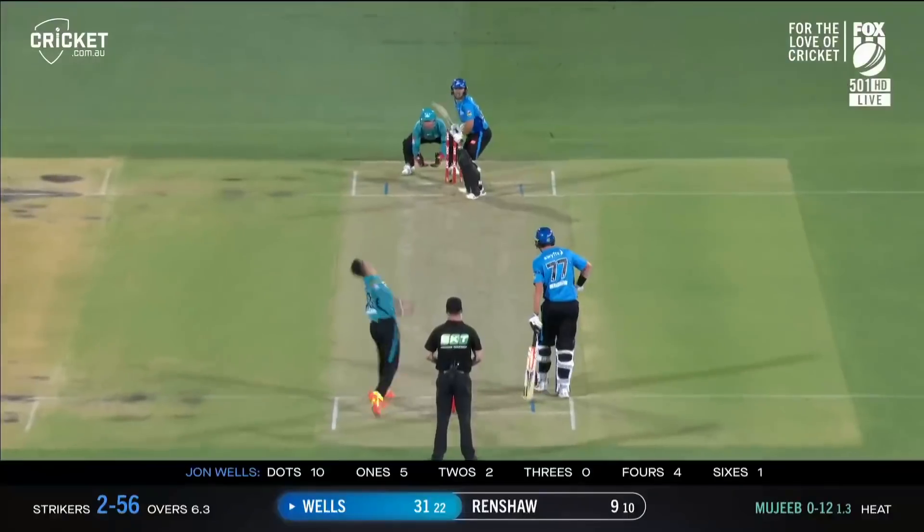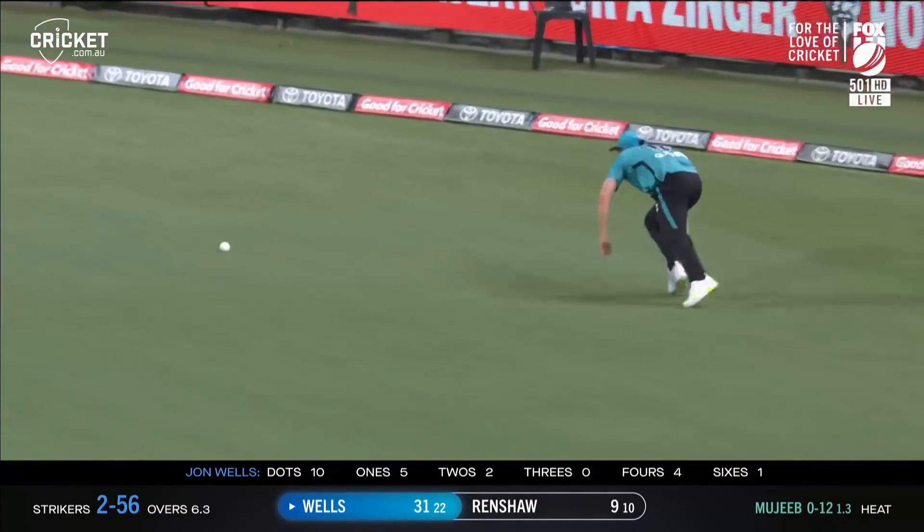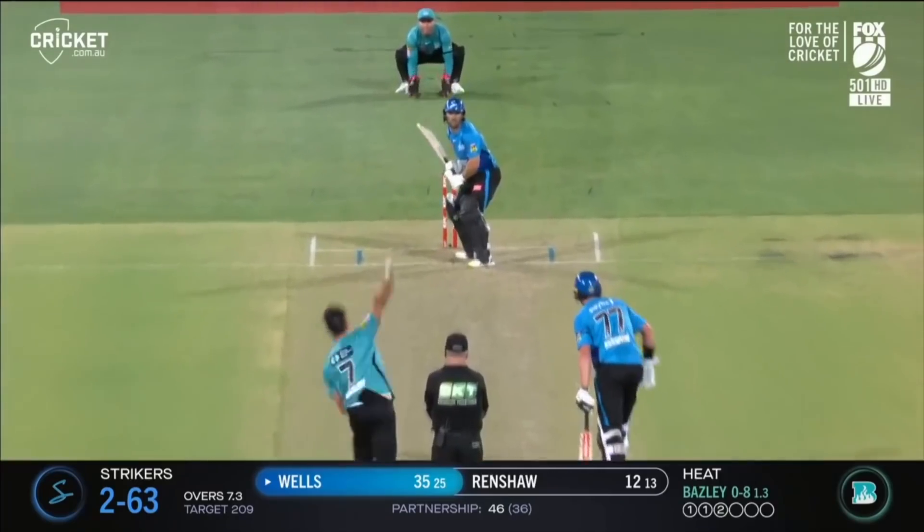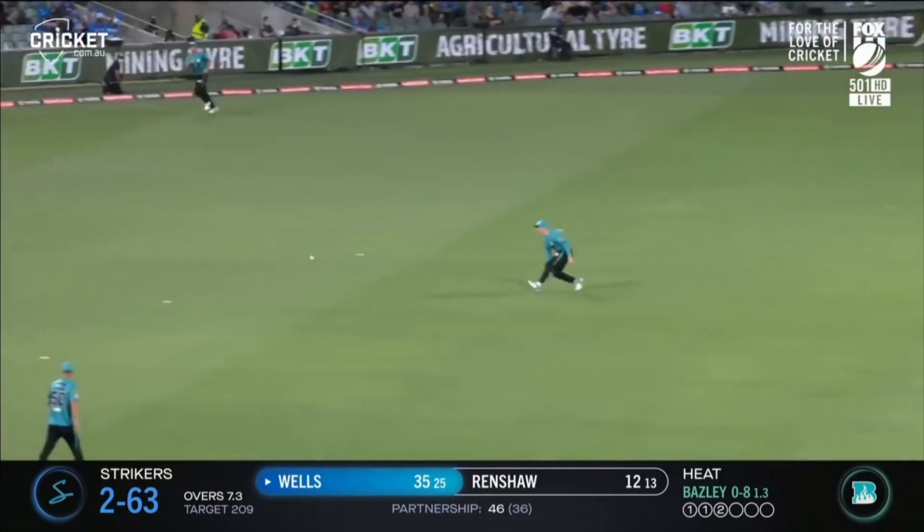Big boundary — very strong, through the wicket. Pulling now, man in the deep. Ricocheted off the chest — big mistake there for the Heat. It's the Adelaide Strikers trying to win their second game this season.